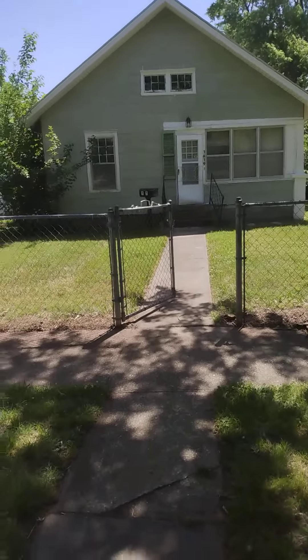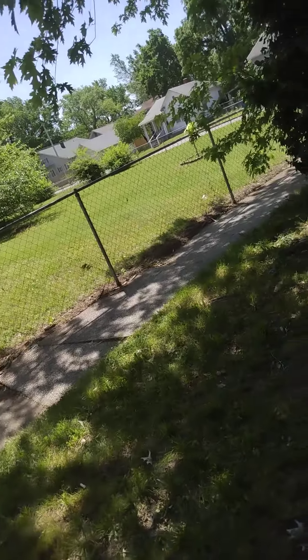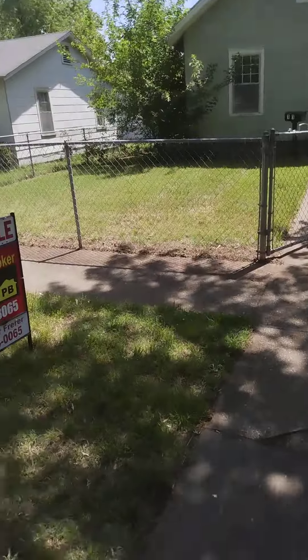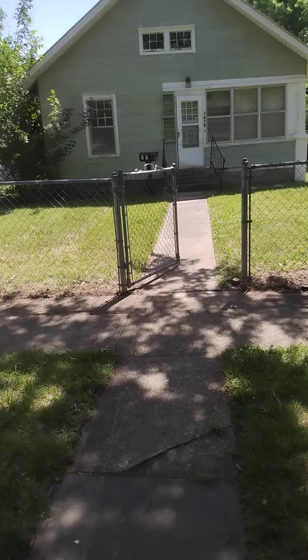Hey, 1619 South Murphy. I've already walked around waiting for Courtney. Does have a W lot. Foundation looks pretty good. Railing would have to be fixed.